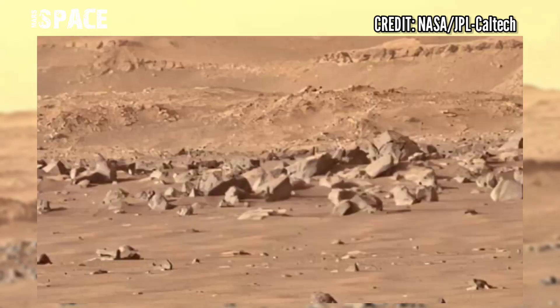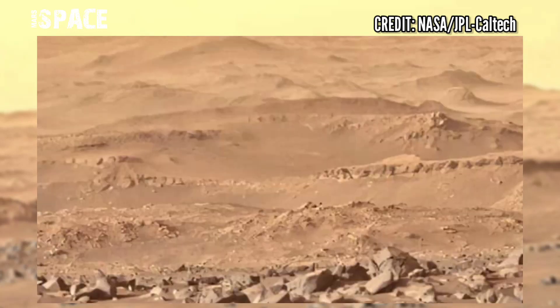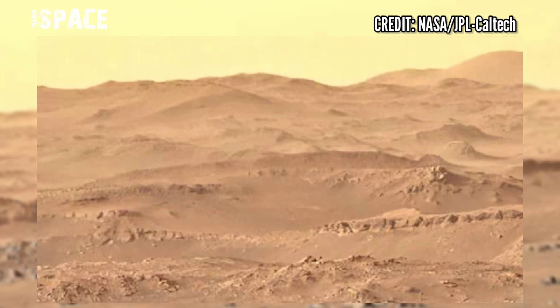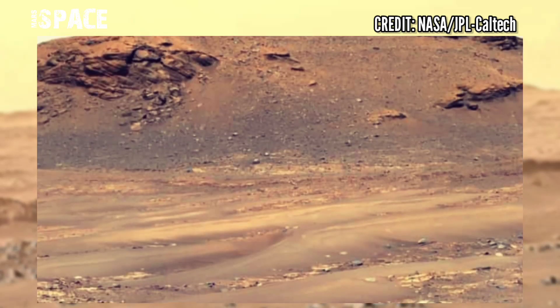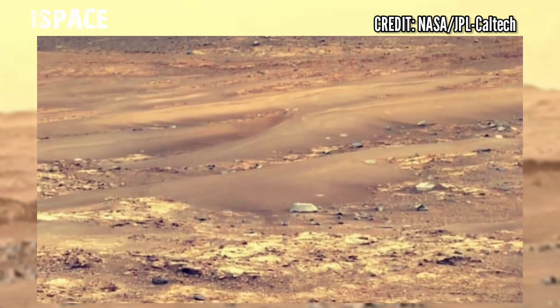This is a much bigger area than Jezero crater itself, about 45 km across. The rocks we see in the delta will inform us about a wide range of Martian processes, and some rocks may even be older than Jezero crater itself, about 3.9 billion years old.